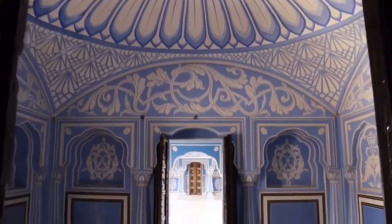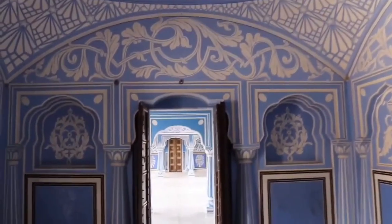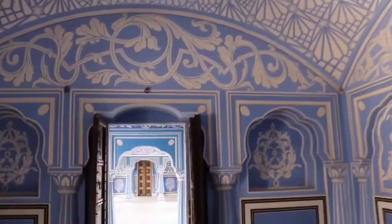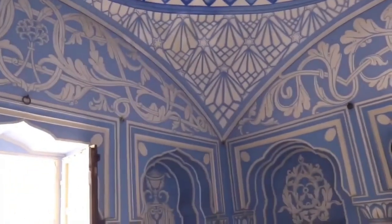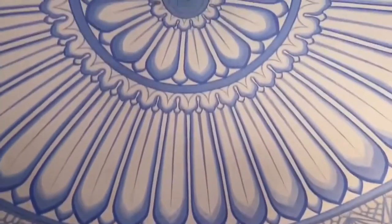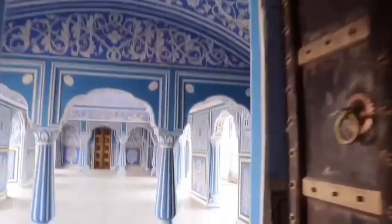The floors are named Pratham Nivas, Sukh Nivas, Chavi Nivas, Ranga Mandir, Mukurt Mahal, and Sri Nivas. All the floors have a unique architecture and are decorated with beautiful carvings, paintings, and mirrors. One can see the flag of the royal family at the top of the Chandra Mahal.